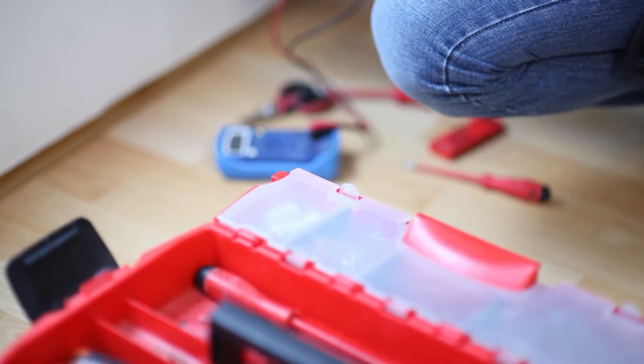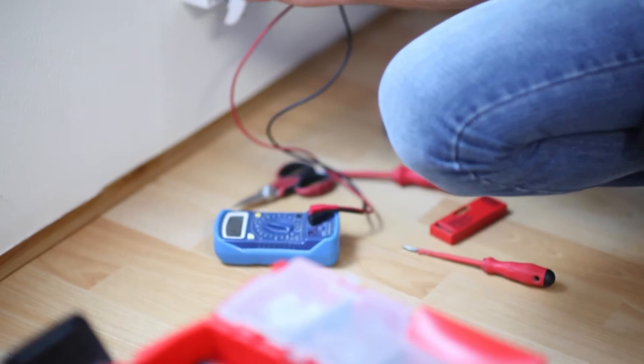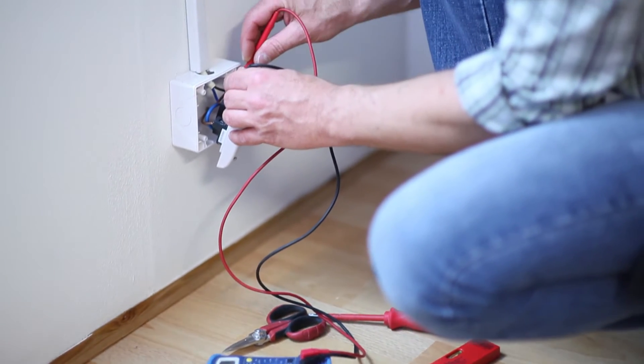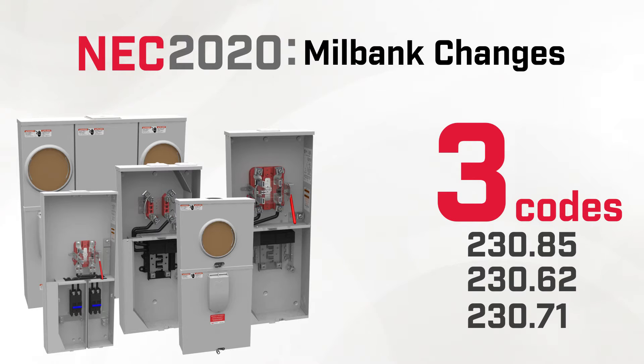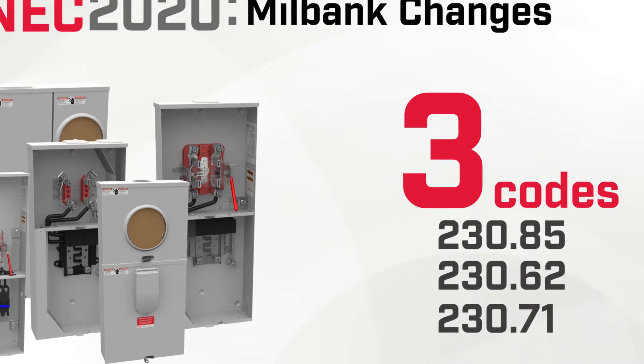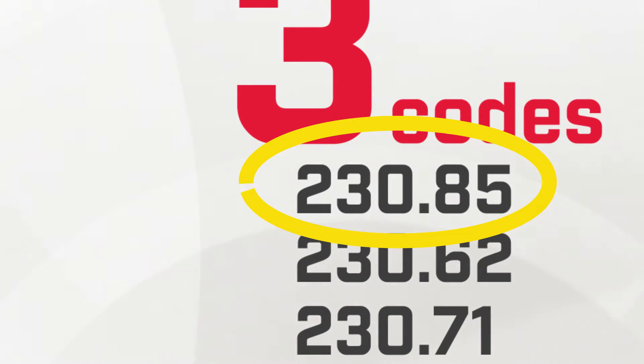It is important to know if your area has adopted the 2020 NEC code so that installers have the correct equipment to meet requirements. Let's walk through the three NEC 2020 codes that specifically apply to Millbank products. Let's start with Code Section 230.85, the requirement for an emergency disconnect.